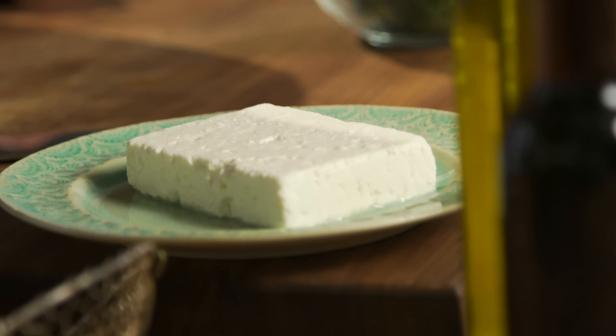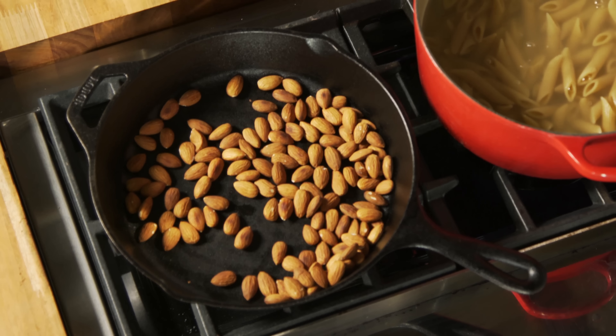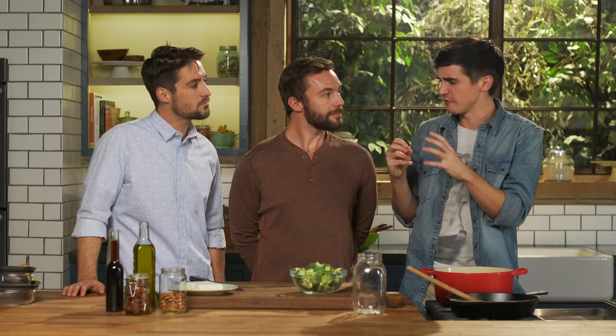The other ingredients we have are some feta cheese, we've got the broccoli, and I've got some almonds which are toasting up here as well. But you could use any nuts you like — it's a pasta salad so you have a bit of freedom, you've got a lot to play with. And we also have some sun-dried tomatoes which are just like little flavor bombs.